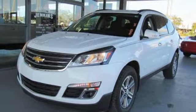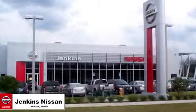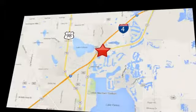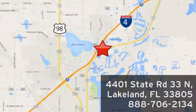See it for yourself when you take it for a test drive. Jenkins Nissan, where the deals are real. Or visit us in person at 4401 State Road 33 North in Lakeland, Florida.